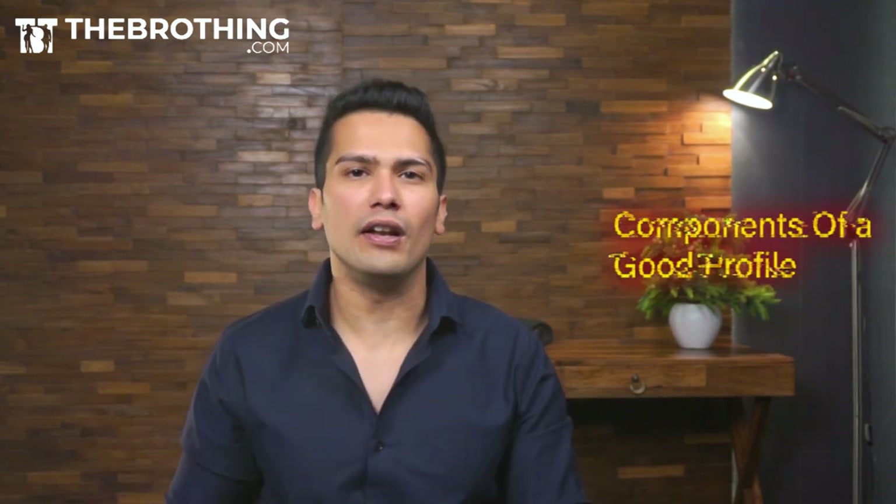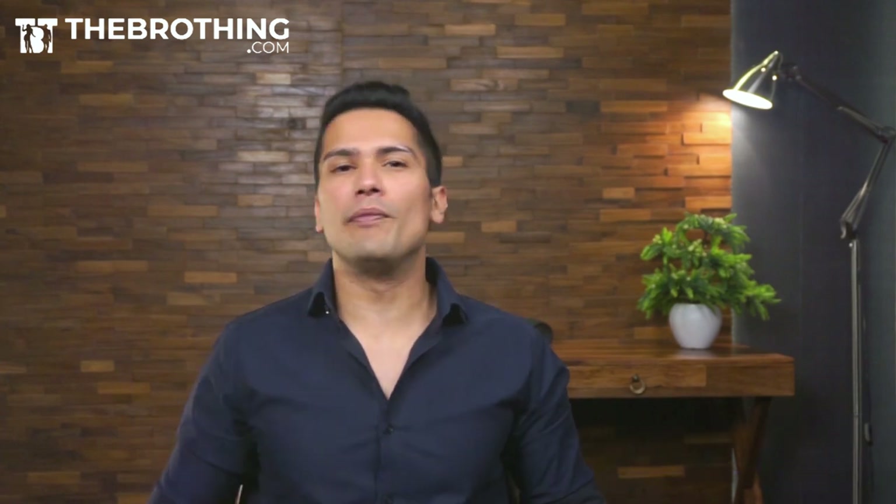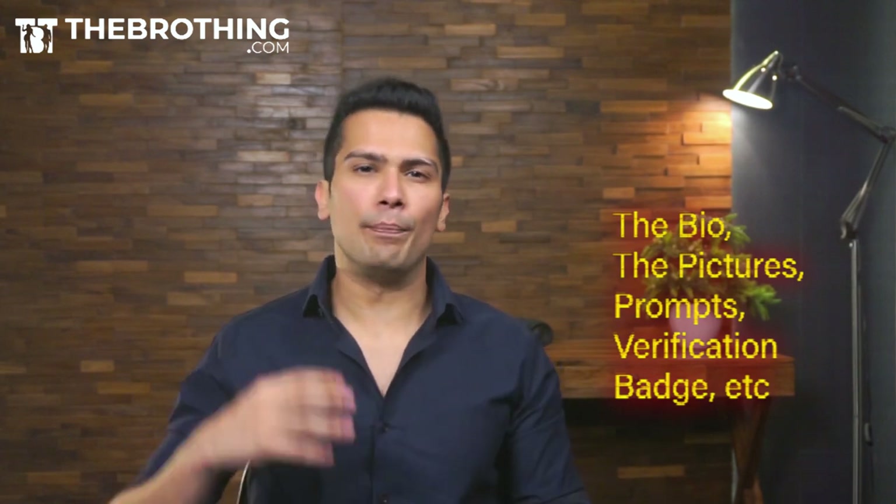Welcome to the first episode of the online dating series. Firstly, I would like to talk about the components of a good profile — not just any profile, but the components of a top 1% online dating profile. The first component is the bio, the second component is the pictures, and the third component is the prompts, the verification badge, and small things like that.